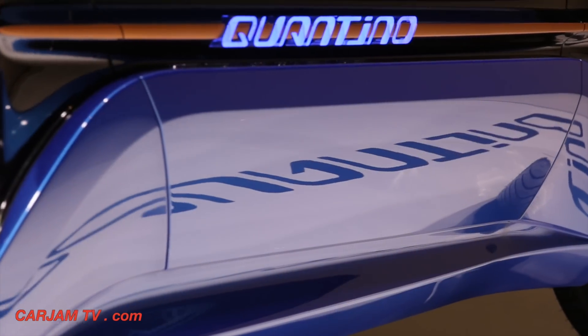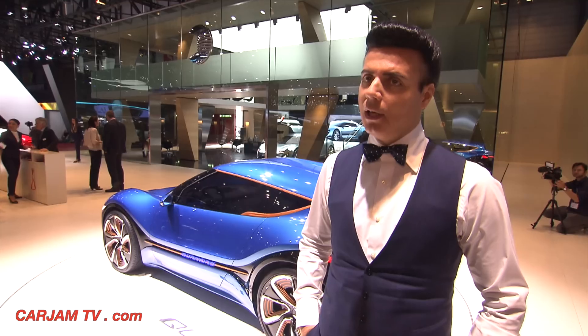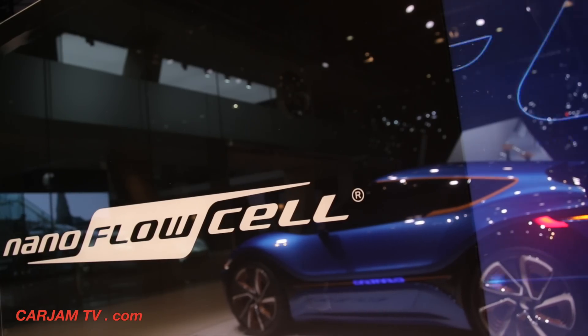This car has only a 48 graded voltage system. We achieve 4 times 25 kilowatt, corresponding to 136 horsepower. And with this setup, we have a range over 1,000 kilometers and the maximum speed between 200 kilometers per hour.